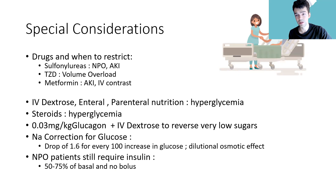Thiazolidinediones are known to cause volume overload — that's one of their side effects. If you have a heart failure patient who's already volume overloaded, you don't want to make it worse, so you'd want to take away the thiazolidinedione.